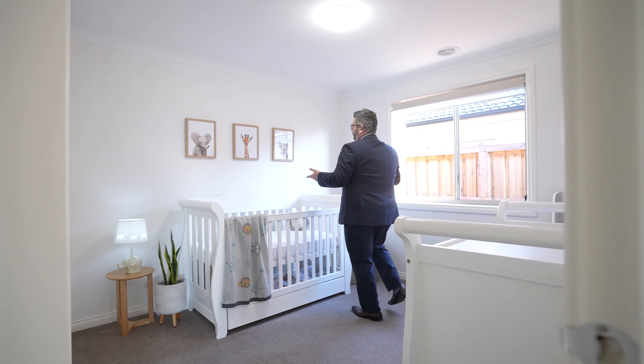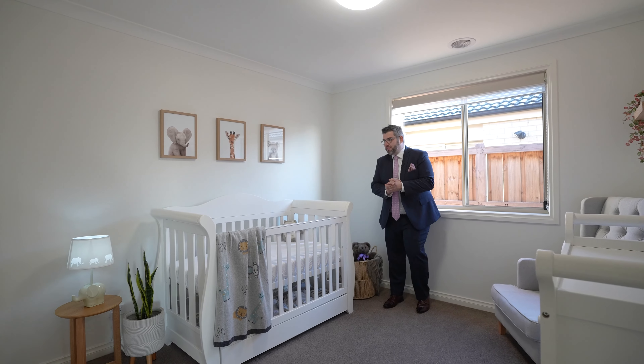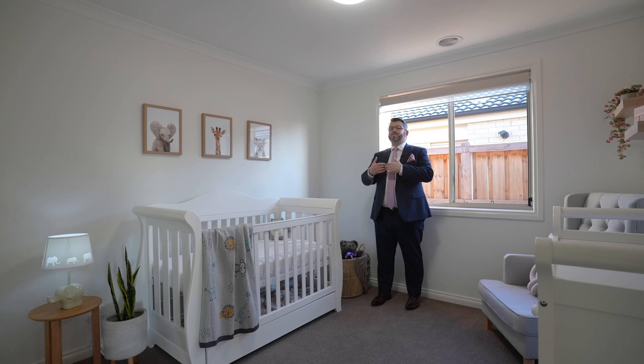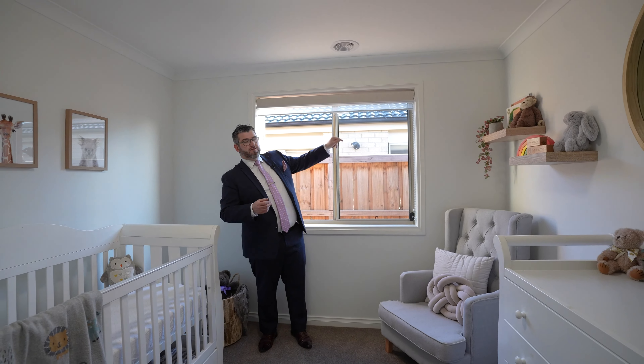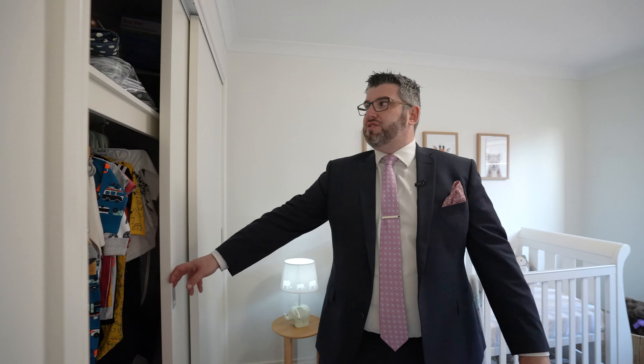Then you've got the fourth bedroom — we've set this up as a nursery, as the vendors do have a little baby. It's a very good sized room. It doesn't have the views of the others, a bit more private, but really good sized with both sets of blinds. This wardrobe is actually a lot bigger than the other two bedrooms, so you could even use this as bedroom number two if you wanted, and have bedrooms three and four at the back — whichever way you want to maneuver it.